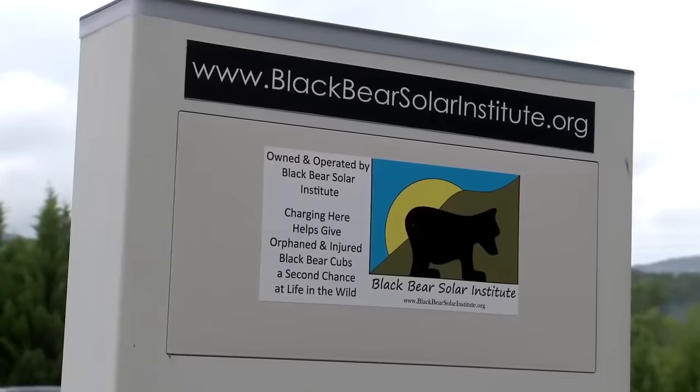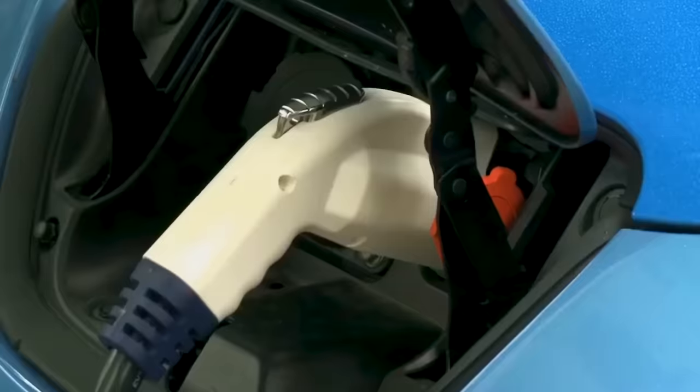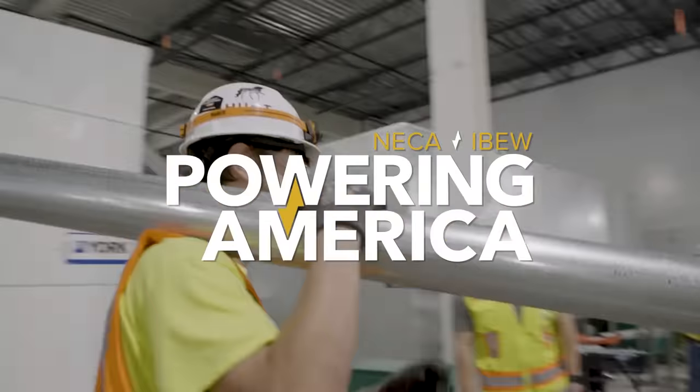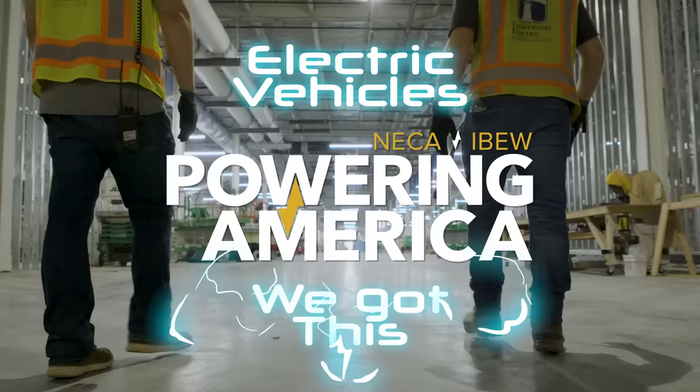No matter where you go, electric vehicle infrastructure is a bona fide specialty of the NECA IBEW Powering America team. Which is just another way of saying, we've got this.